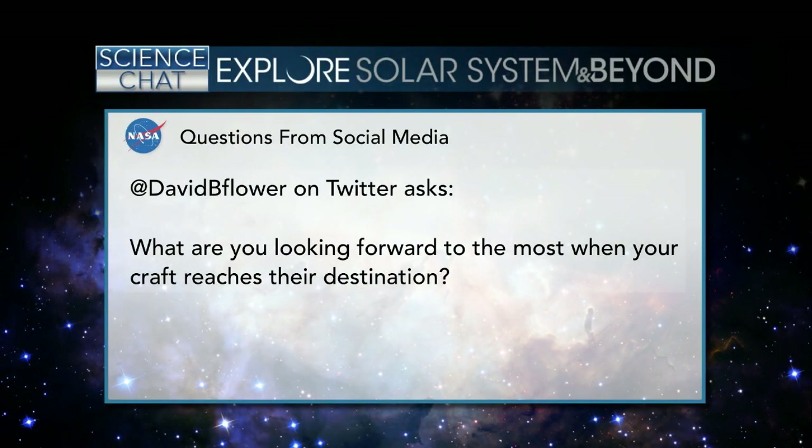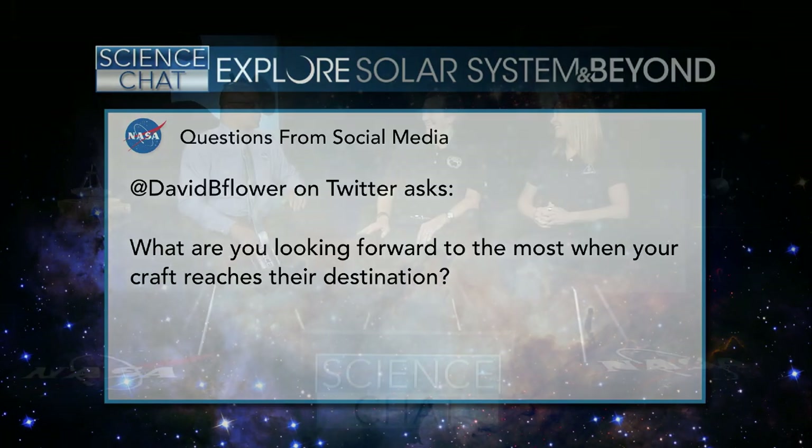From David B. Flower on social media: What are you looking forward to the most when your craft reaches its respective destination? For Ultima Thule, we know very little about it right now, but we think it's the most primitive object ever visited by a spacecraft. It's been out there 4 billion miles from the sun, a billion miles past Pluto, kept in the coldest portion of the solar system for 4.6 billion years. That's preserved what the material was at the time of the formation of the solar system. We're essentially looking back in time 4.6 billion years when we look at Ultima Thule. We have no idea what to expect — it's very mysterious, and that's the excitement about exploration.